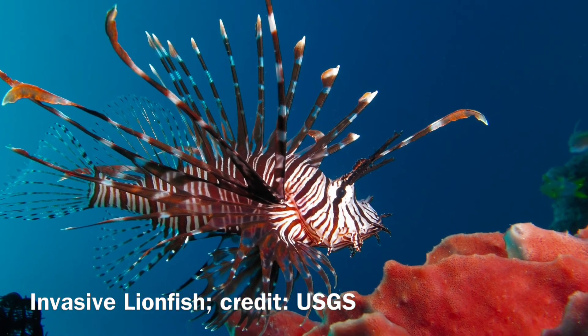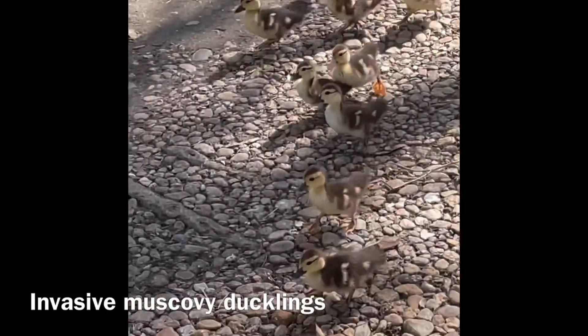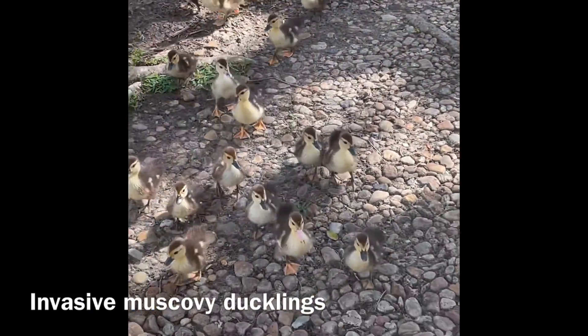Restoring the Everglades' habitat would assist in the mitigation of new invasions and the control of current invasive species, including these cute little muscovy ducks.